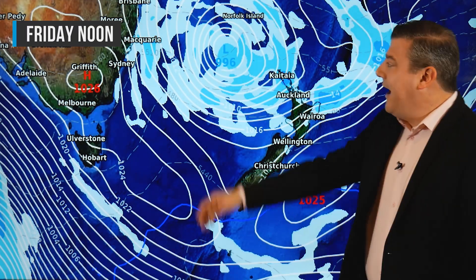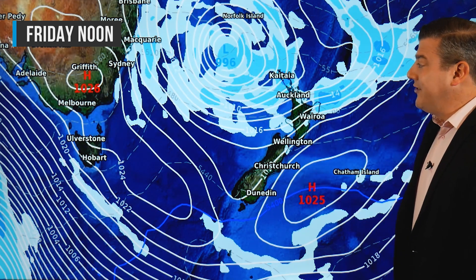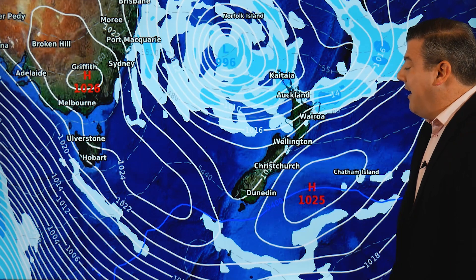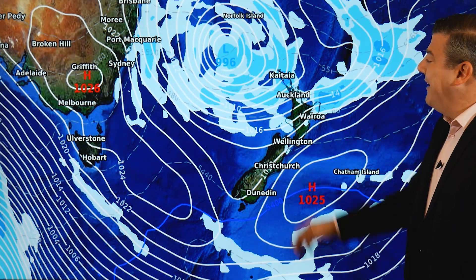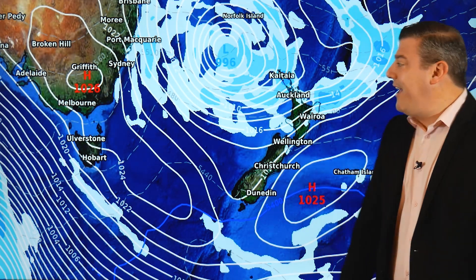Towards the end of the week on Friday the low weakens even further — 996 — so it's definitely weakening, and the two high pressure systems that have merged are still pretty much merged. The South Island is pretty much settled, although there will be a bit of a northeast breeze and maybe some coastal cloud on the eastern side, possibly even a drizzle patch around Marlborough and Kaikoura. The rain up in the north will be very patchy over the days ahead.